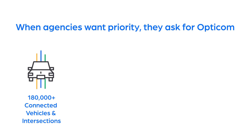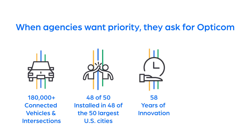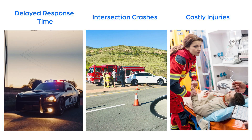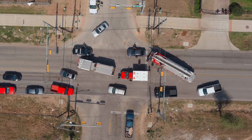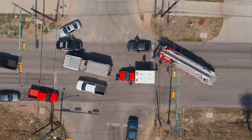Every second counts for you. OptiCom emergency vehicle preemption has been getting first responders to the scene faster and safer for almost 60 years. When responding to emergencies, you frequently face challenges such as traffic congestion that limit your ability to get to the scene swiftly and safely. Additionally, accidents can happen as you move quickly through chaotic intersections, leading to injuries and damaged equipment.